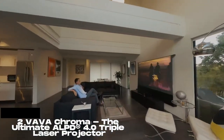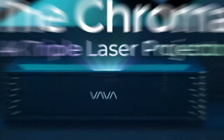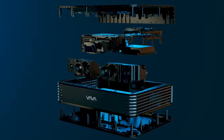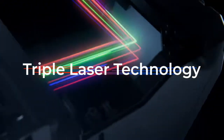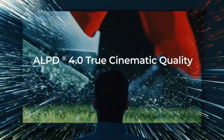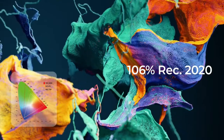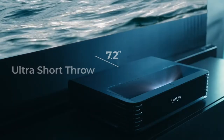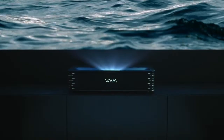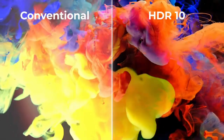Number 2: Vava Chroma Triple Laser Ultra Short Throw Projector. The Vava Chroma Triple Laser Ultra Short Throw Projector is a high-end home theater projector that offers a range of advanced features and capabilities. Laser Technology: the Chroma Triple Laser uses three lasers to create a vivid and bright image with accurate colors, allowing it to produce a wide color gamut and high contrast ratio.